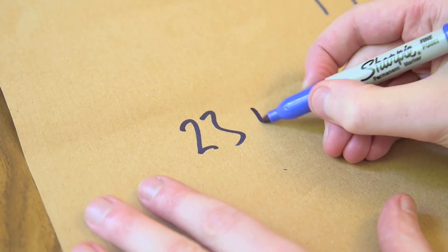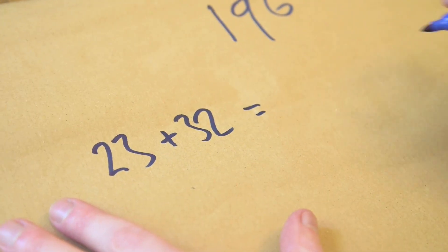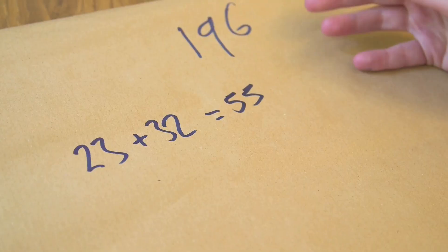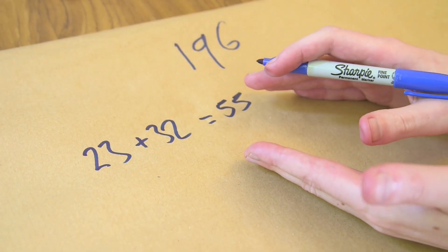We're going to take a number — let's say 23. I'm going to reverse and add: reverse the digits to get 32, and add them together. That gives us 55. I'm going to stop there because 55 is a palindrome number — it's the same forwards and back — and that's what I want to get to.